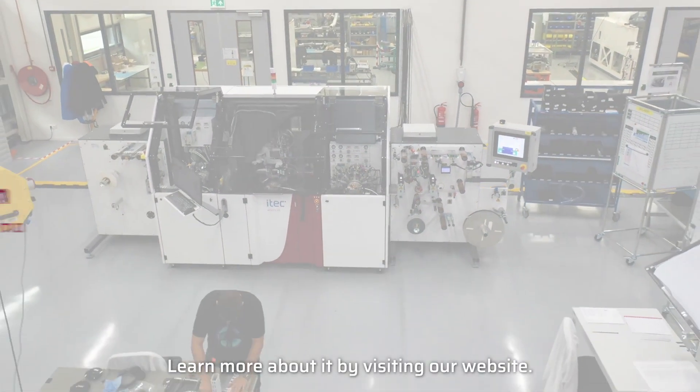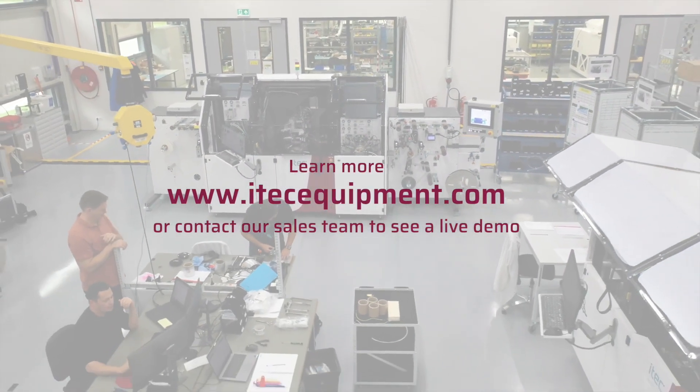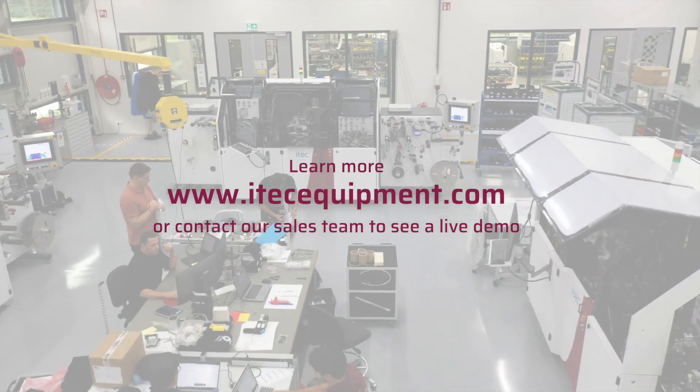Learn more by visiting our website itechequipment.com, or contact our sales team to see a live demo.